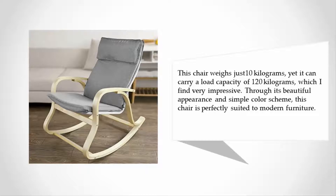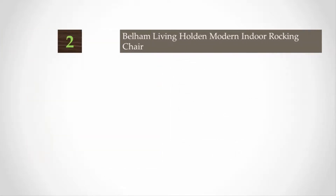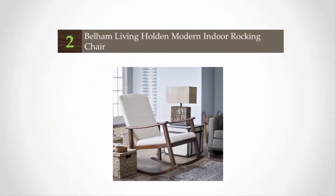It boasts a cotton cover with a zip so that it is removable and washable. This chair weighs just 10 kilograms yet it can carry a load capacity of 120 kilograms, which is very impressive. Through its beautiful appearance and simple color scheme, this chair is perfectly suited to modern furniture.